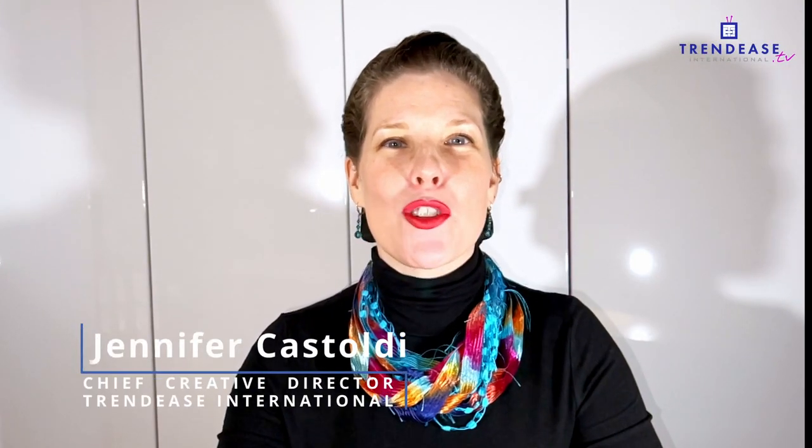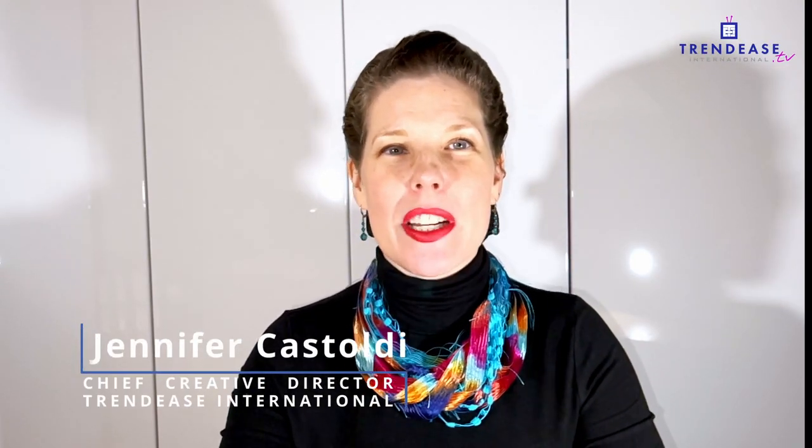Hello, I'm Jennifer Stoldy of Trendees International, and we are gearing up for next week's Heimtextil. Top on the list of things to see is the Future Materials Library, curated by Franklin Till. Today we're speaking with Simone Post in the Netherlands, who is one of the designers taking part in the library. Thank you for joining us today. Thank you very much for inviting me.